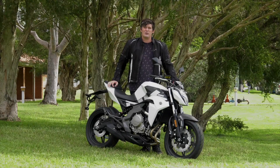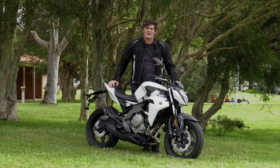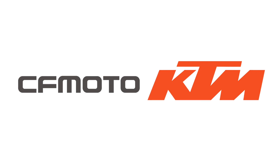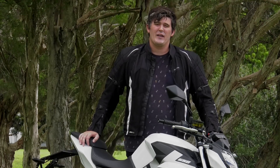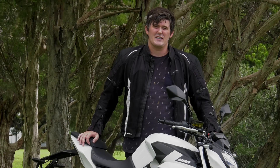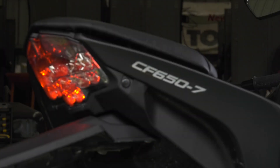CFMoto is China's largest exporter of ATVs and the brand's been in Australia for about 10 years now. The company has sold roughly 15,000 vehicles in Australia in that time and approximately one third of them are motorbikes. CFMoto's NK range is the result of a cooperation between CFMoto and KTM in 2012. CFMoto assembles KTM small capacity bikes for the Chinese domestic market, and it was through this relationship that KTM introduced CFMoto to Kiska Design, who's the company behind all of KTM's designs since the early 90s. So Kiska worked with CFMoto to design its 150cc NK and more recently, restyling the 650NK.